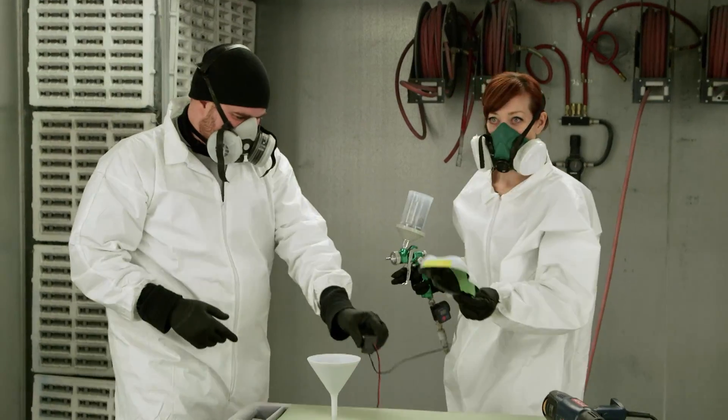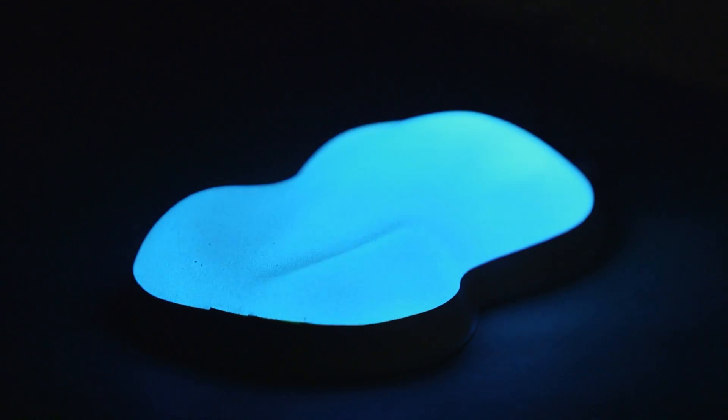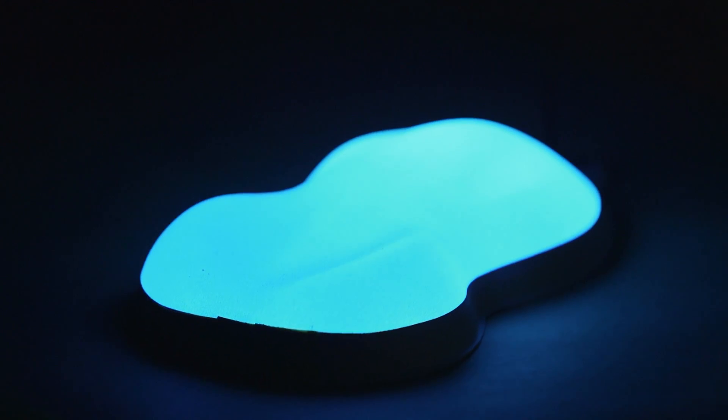I think I did it. Oh, look — oh my gosh, it's already starting to glow. That is gorgeous. That looks like the glowing ocean. Look, it lights up your whole face.